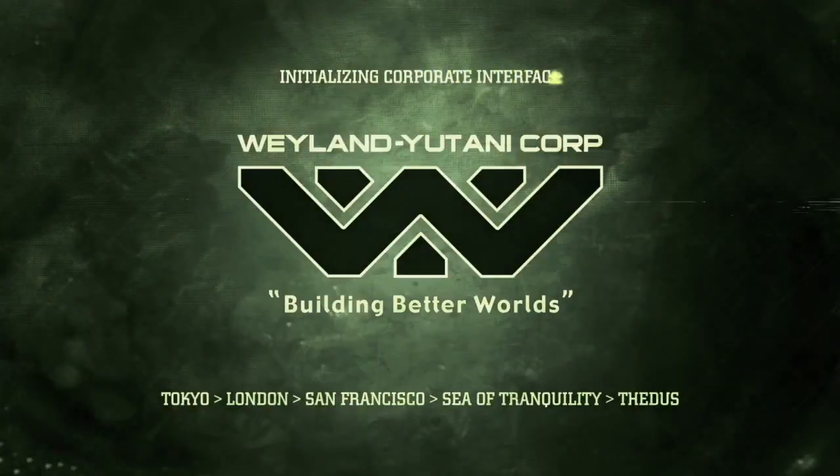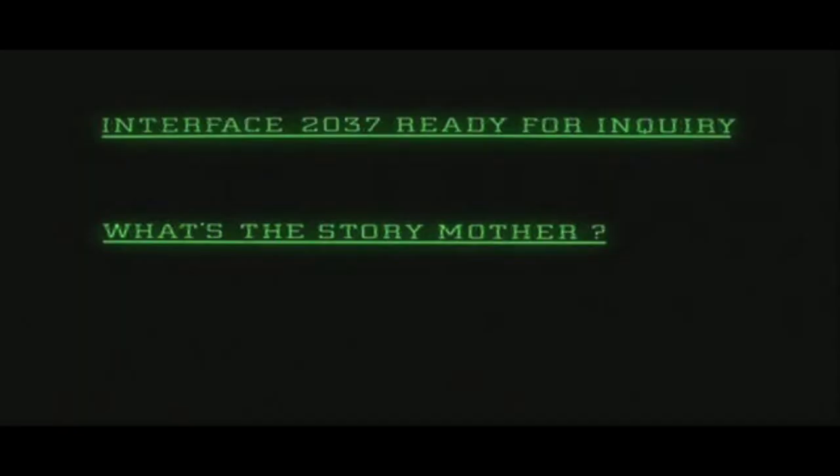Hello, user 94.192.188.61, interface 2037. Ready for inquiry, please enter a query.